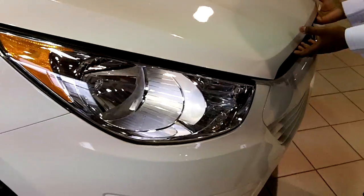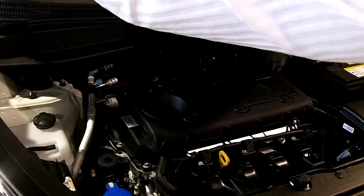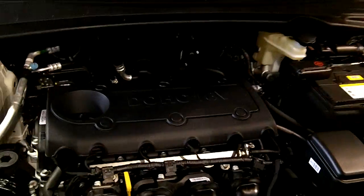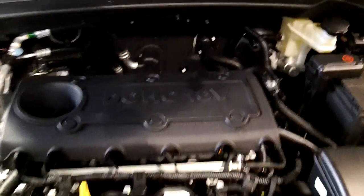We are talking about one of the most efficient engines in the class. It is a 2.4-litre gas direct injected engine and it is putting out 174 horsepower from a four-cylinder power plant.